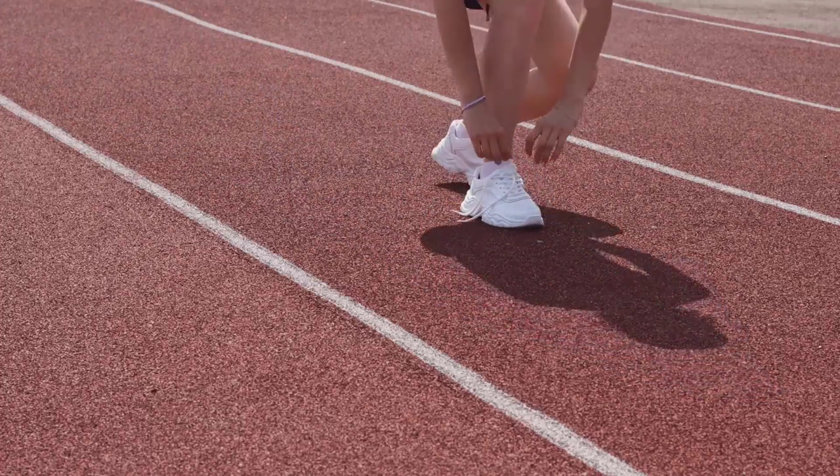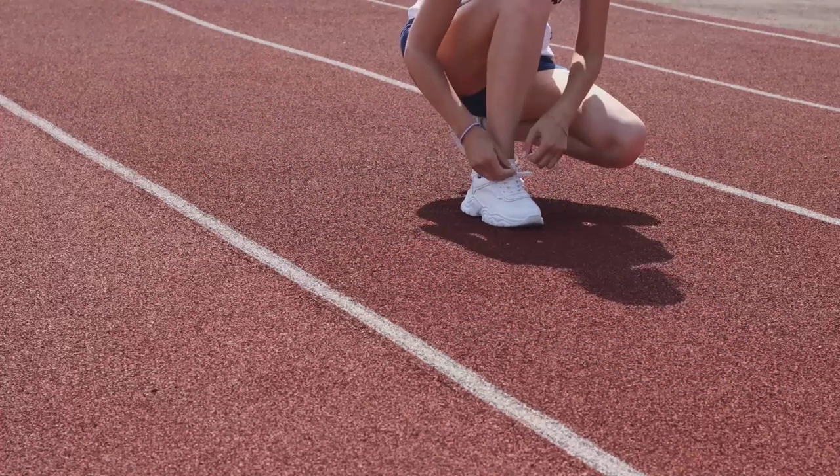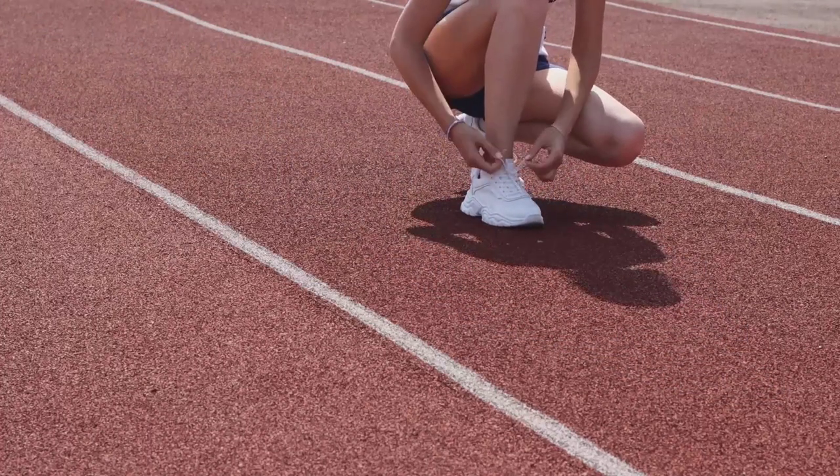Have you ever wondered about the forces that play a crucial role in this seemingly effortless activity? Let's break it down. First, we have friction — the force that opposes the motion of one surface over another. In running, it's the interaction between the runner's shoes and the ground. Without it, we'd simply be slipping around.